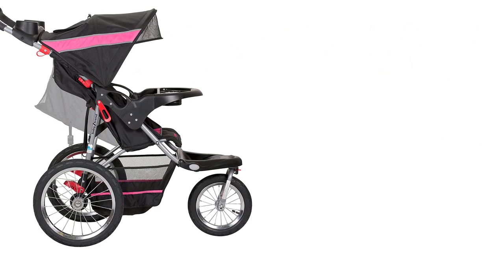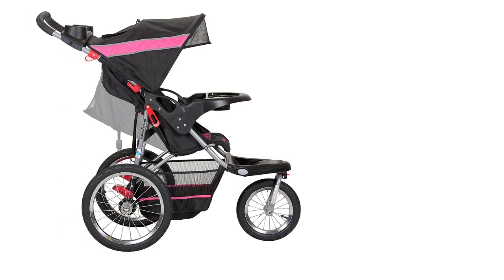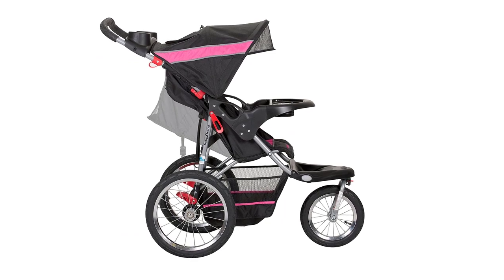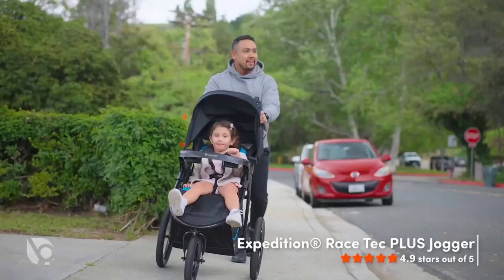Looking for the best all-terrain stroller that can take on any terrain? Look no further than the Baby Trend Expedition Jogger Stroller in Bubble Gum. This stroller is designed to handle any surface with ease, from smooth pavement to bumpy trails.